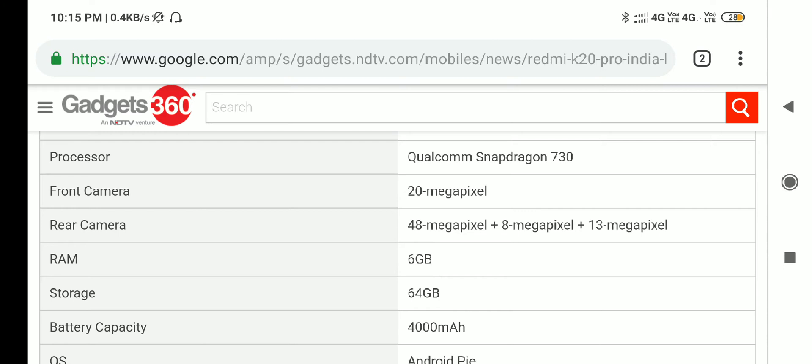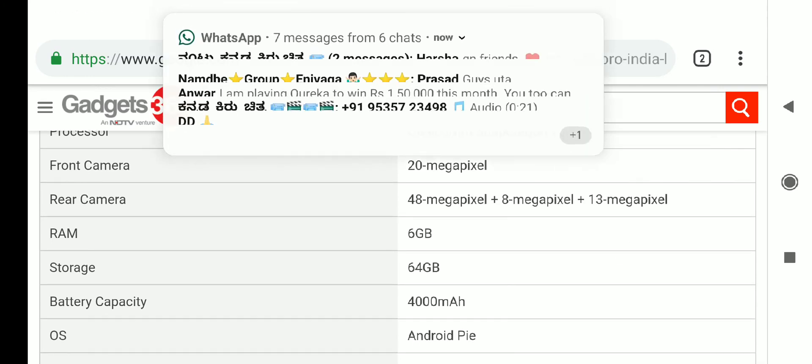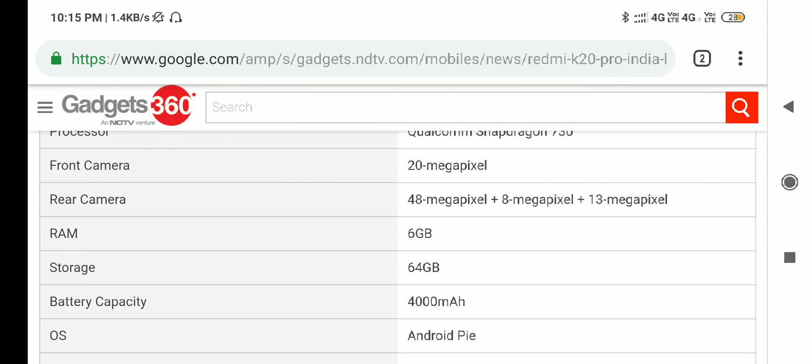This is Redmi K20 Pro. It has a 20 megapixel front camera. It has a triple rear camera with a Sony IMX586 sensor. Next is an 8 megapixel wide-angle lens. Also 8 megapixel with 2x zoom and 13 megapixel.